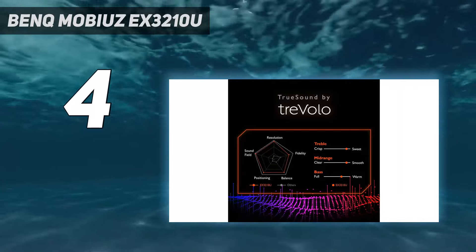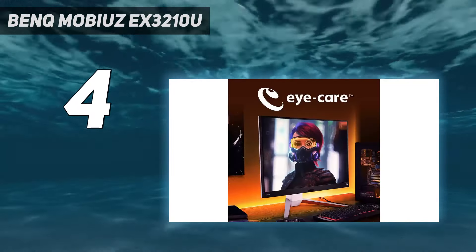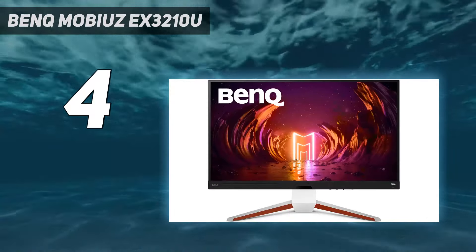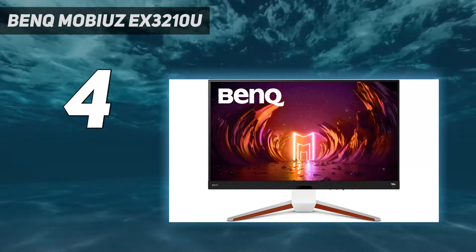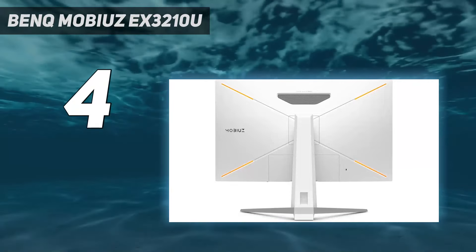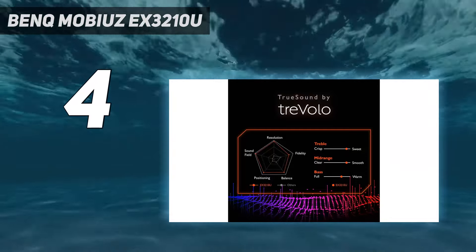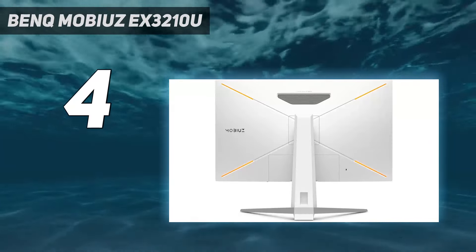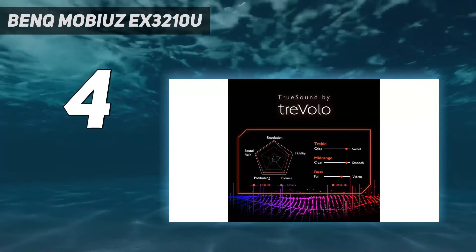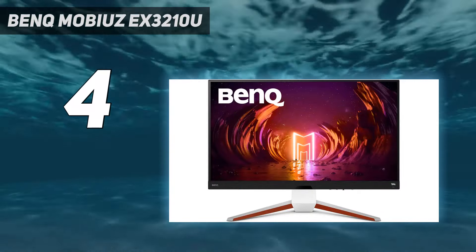Design: BenQ knows how to make an interesting-looking screen, and while the EX3210U is rather unassuming round the front, there's a party round the back. Its white shell provides a futuristic design that strikes a nice balance between contemporary and that usual gamer aesthetic, and its V-shaped stand adds a splash of orange into the mix. You'll also find a hearty helping of ports round back hidden under a lip, which can feel finicky if you constantly find yourself connecting different consoles and PCs, but it helps to aid cable management for the most part.